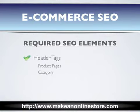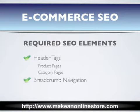Product specific keywords should be in the header tags as well as throughout all of your product and category pages. Increase internal linking by displaying breadcrumb navigation throughout your site. Finally, a sitemap is needed to alert the search engines of new pages that need to be indexed or page updates that need to be crawled.